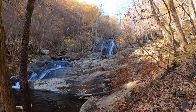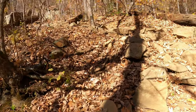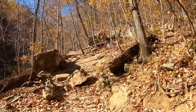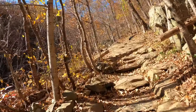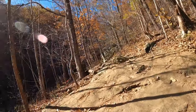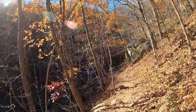Oh my god, look at this. So we're going to try and get closer to the upper falls here. All right, here we go — now we're talking.